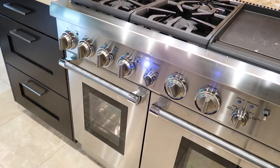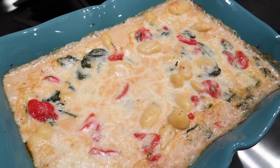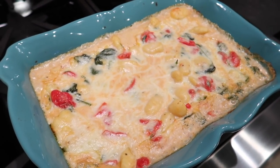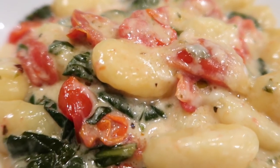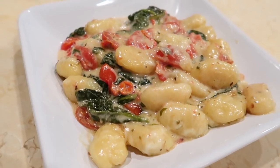This dish is so creamy and satisfying. I think your family is going to really love the burst of fresh flavor from the tomatoes and the spinach. It's a great alternative to lasagna and is very budget-friendly.